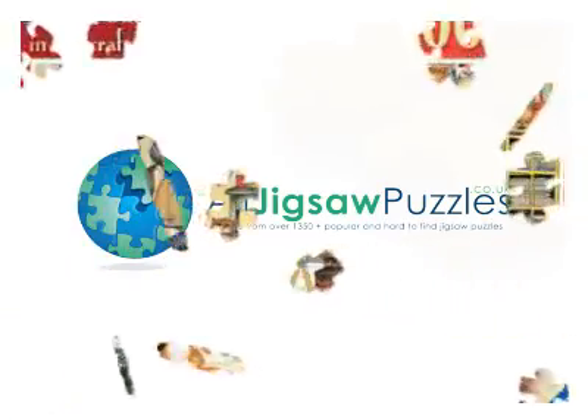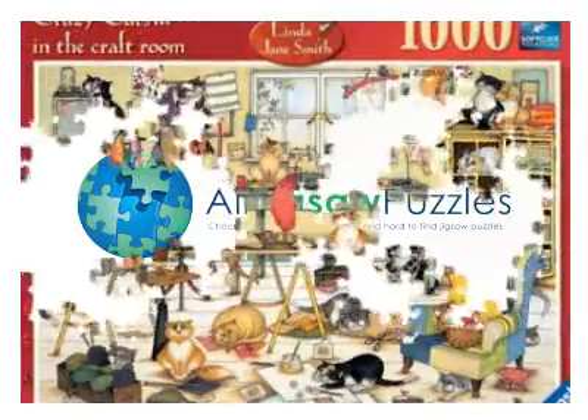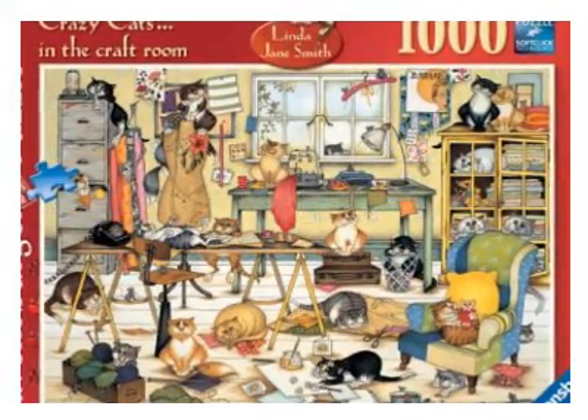That's the trouble — you leave your cats in the craft room and look what happens. I'm sure by the time you come back they would have cleared up. Well, maybe.